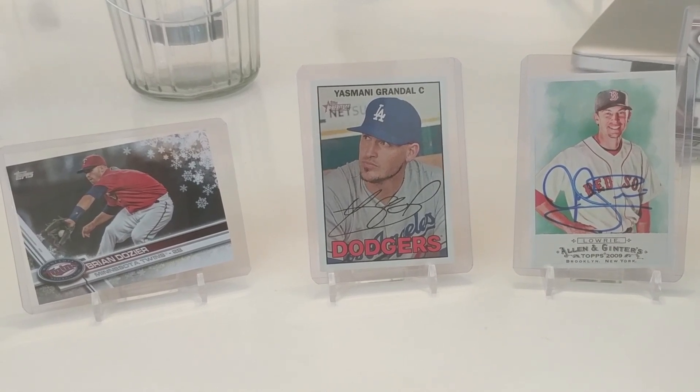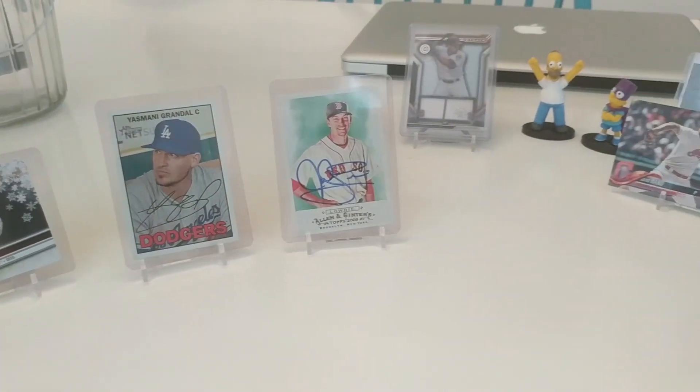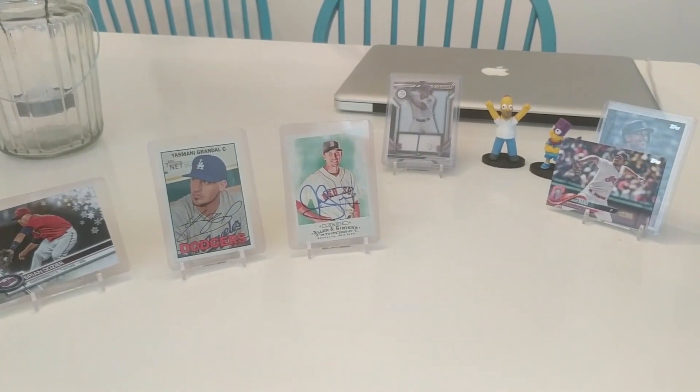Thank you for tuning in again. This has been Cody's Card Closet and we'll hit on some more cards as we move down the road. Thanks again for tuning in and good luck collecting.